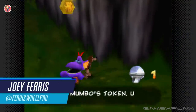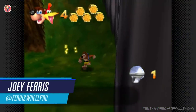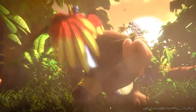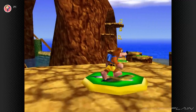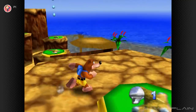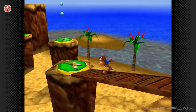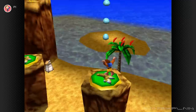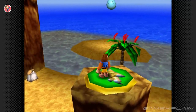With Banjo-Kazooie out now on the Switch, the Bear and the Bird have finally returned to a Nintendo platform — outside of Smash Bros, of course. Chances are, this might be your first time playing Banjo-Kazooie, meaning you may not know any of the game's hidden secrets. Some are obvious, others not so obvious, so we compiled a list of 10 secrets hidden within Rare's iconic platformer.